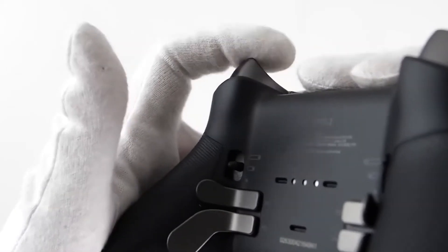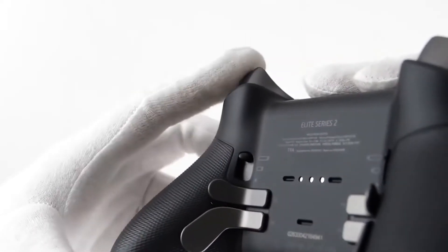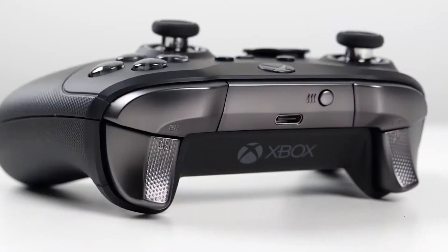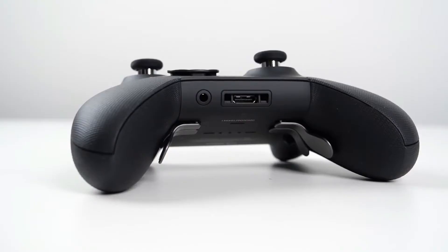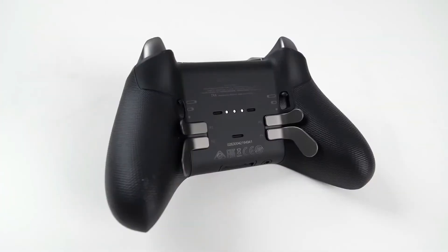It's also possible to use this Xbox controller in wired mode. You just need to plug it into a USB port using a USB or micro-USB cable. In terms of its battery autonomy, you can use rechargeable alkaline batteries or just a normal one. However, its price is a bit higher than other models.